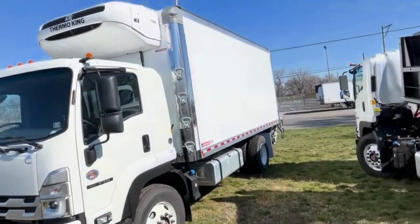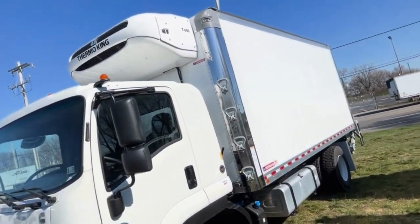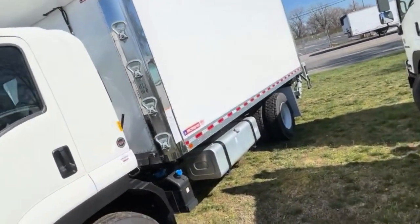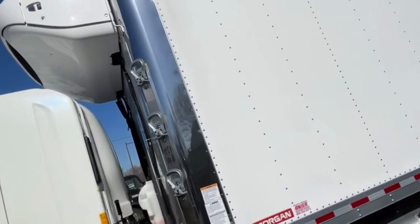As we look at the body, we see we have a Thermo King T690 self-contained refrigeration unit. What that does is it allows your unit to be running whether the truck is running or not.